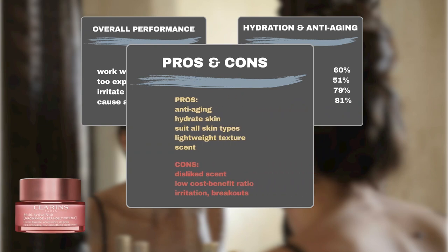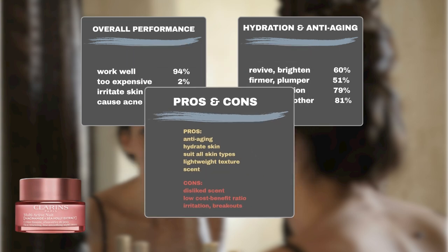In addition to its hydrating and anti-aging prowess, users appreciate its compatibility with most skin types, including sensitive skin. The product's texture and scent have also received positive feedback. However, similar to the day cream, some users find the scent disagreeable, and questions regarding the cost-benefit ratio have been raised. Rare instances of skin irritation have also been reported.